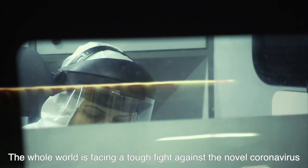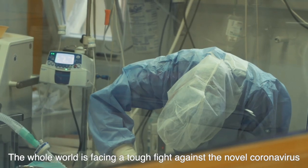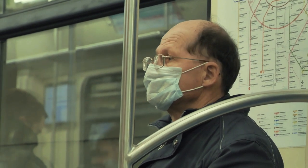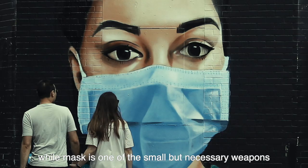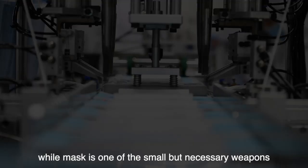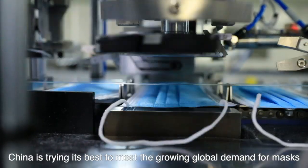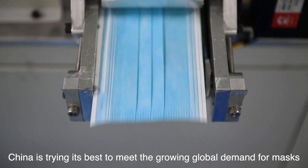The whole world is facing a tough fight against a novel coronavirus. While masks are one of the small but necessary weapons, at the world's factory, China is trying its best to meet the growing global demand for masks.